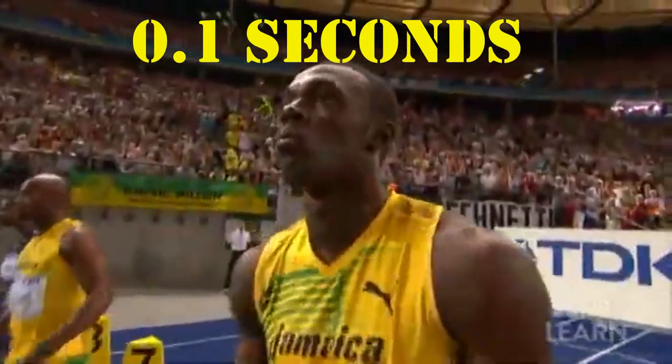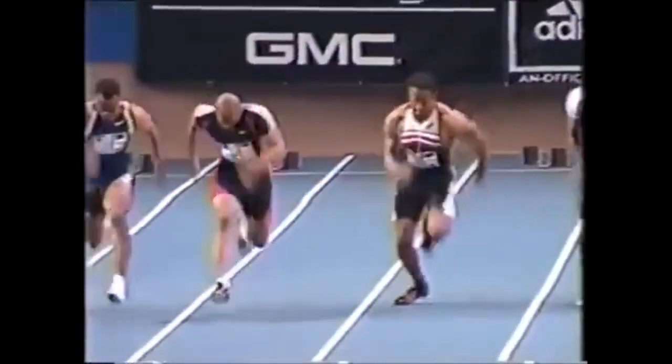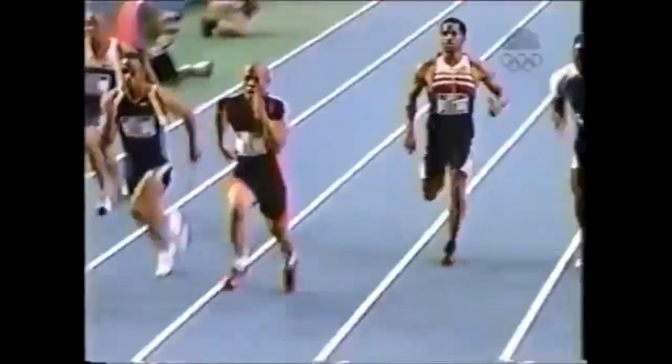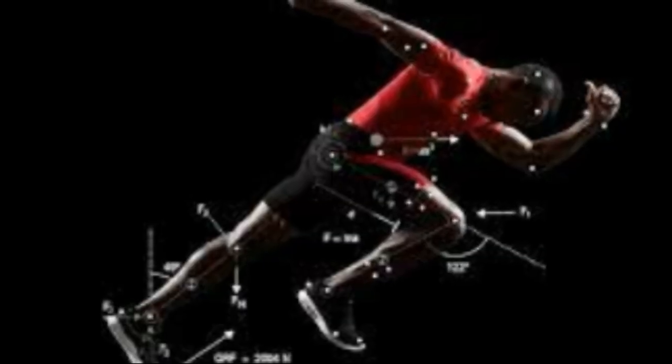To do this, athletes must maintain a very stiff leg and accelerate it into the ground at foot contact, explained Dr. McGuigan and Professor Akisalo in an article for The Conversation. Recent research has shown that it is this difference in the forces generated in the early part of the stance phase that distinguishes very fast sprinters from the less fast ones, they said.